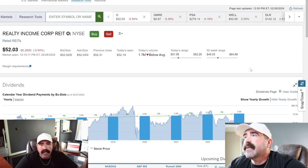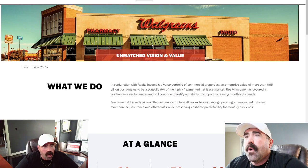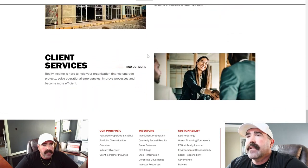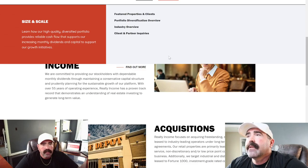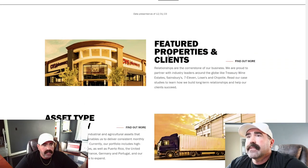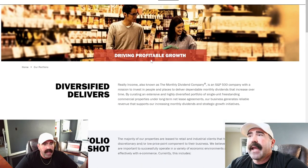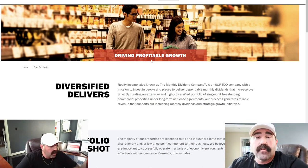So what does Realty Income do? They have 15,450 properties under long-term net lease agreements — things like Walgreens, Home Depot, CVS, and many other companies. You can go to realtyincome.com and see exactly what they have. That's the research you need to do before you invest in anything — go find out what they do on all your stocks.